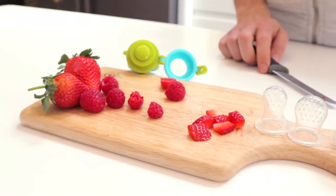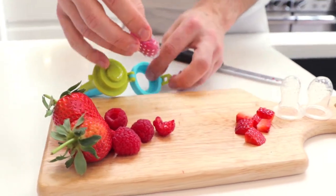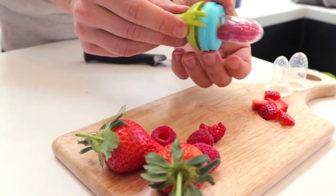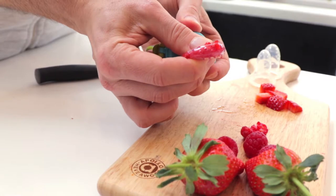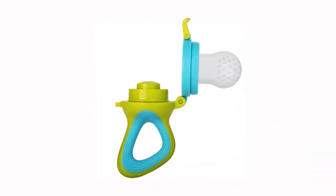You can fill the feeder with small amounts of fresh fruit, vegetables, meat, fish, or a favorite of mine is frozen breast milk. The childproof lock ensures the feeder is suitable for any age. And the silicone sacks, which come in three different sizes, are so easy to clean — unlike our main competitor, who uses a mesh system which quickly attracts mold.